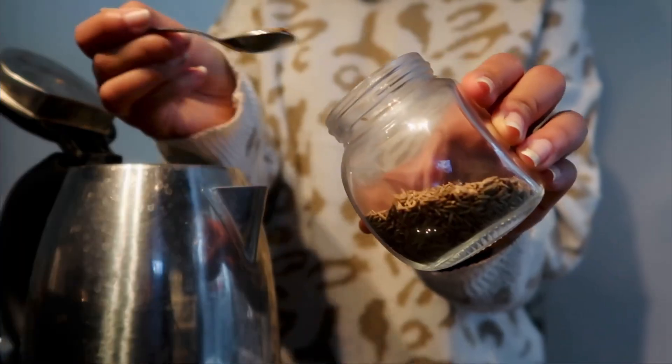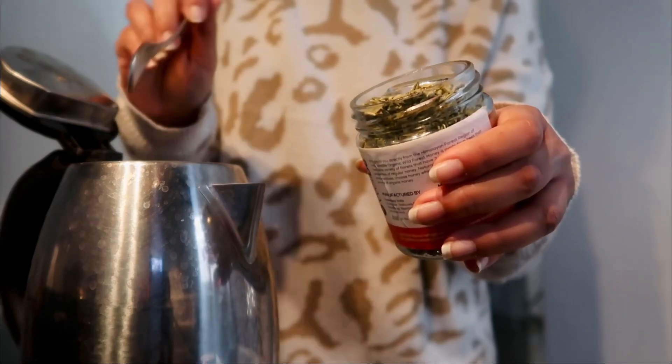The first thing I have every morning after I wake up is a glass of water — that's non-negotiable. Then the next thing is a detox tea I showed in my last video: a quarter teaspoon each of cumin seeds, coriander seeds, and fennel seeds, boiled in two glasses of water and steeped down to one glass. That's the second thing I drink.